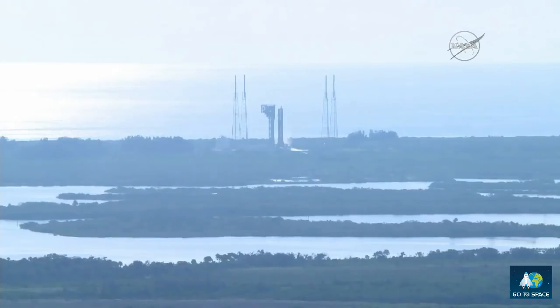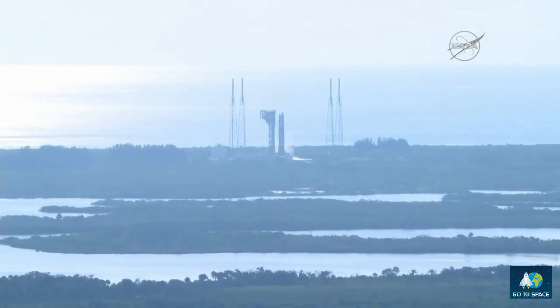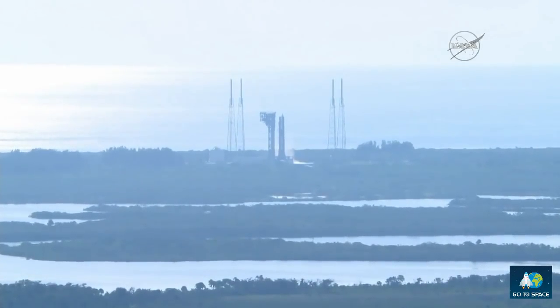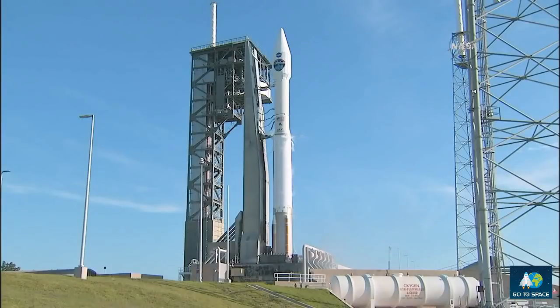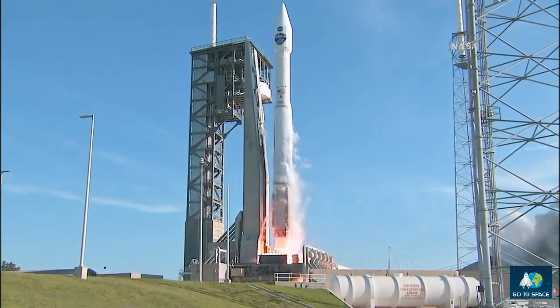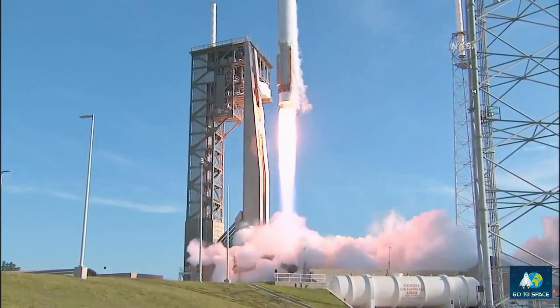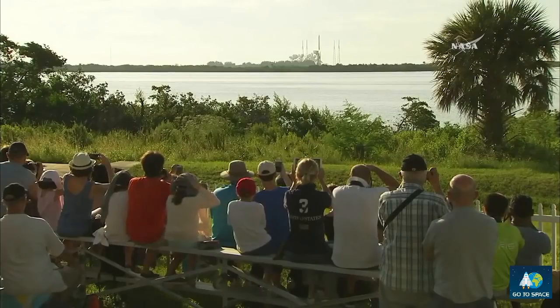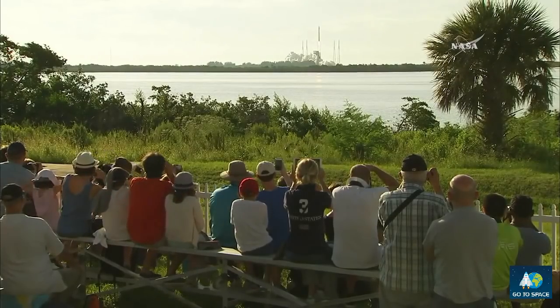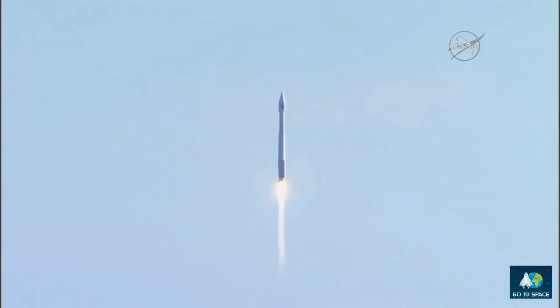T-minus 15 seconds and counting. Nine, eight, seven, six, five, four, three, two, one. And we have liftoff of TDRS-M on the Atlas V rocket from Space Launch Complex 41. TDRS-M, securing space-to-ground communication for NASA's low-Earth orbit operations, including the International Space Station.